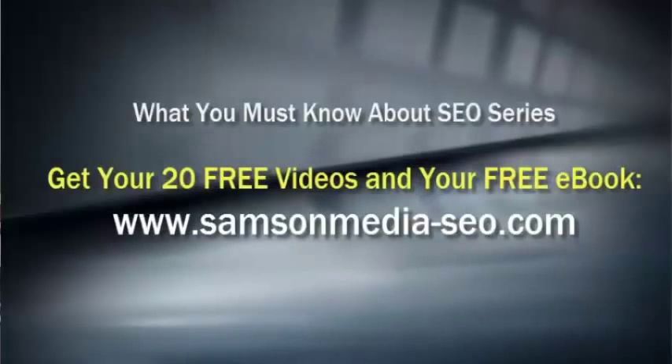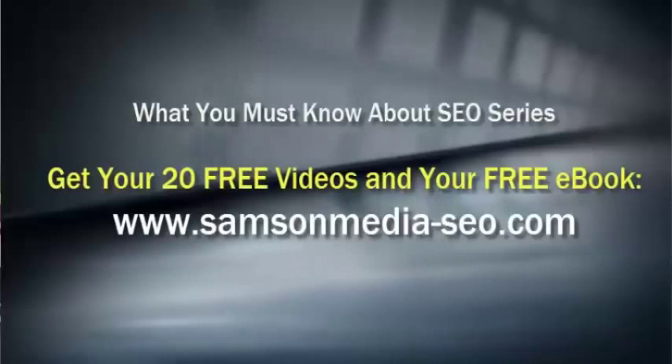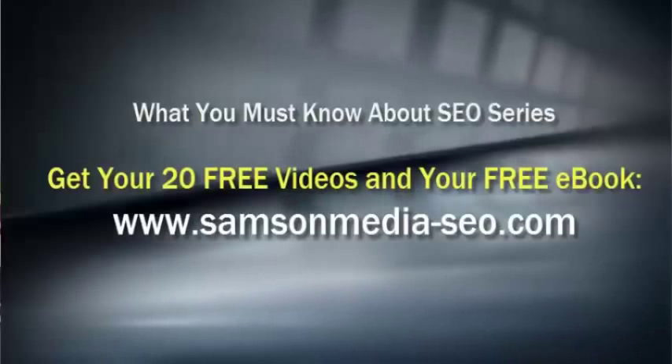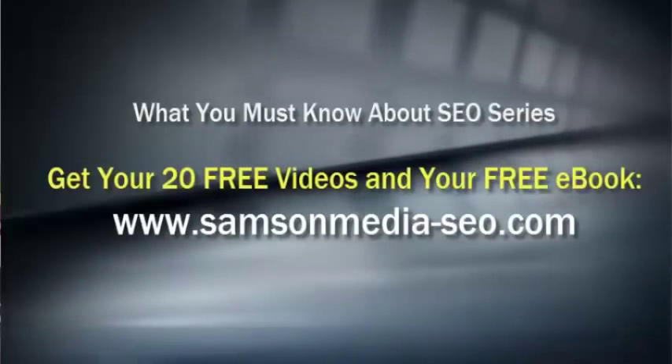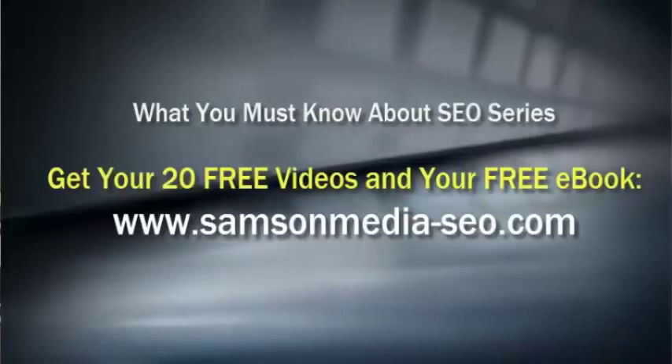So in short, the answer to the question, can you update your own website? The answer is an unequivocal yes. Hope you found this information useful. Thank you very much for watching. If you enjoyed this information and would like to receive 20 free videos of the top questions that people ask about search engine optimization, and also get a free copy of What You Must Know about SEO in plain English, please visit the website on your screen.